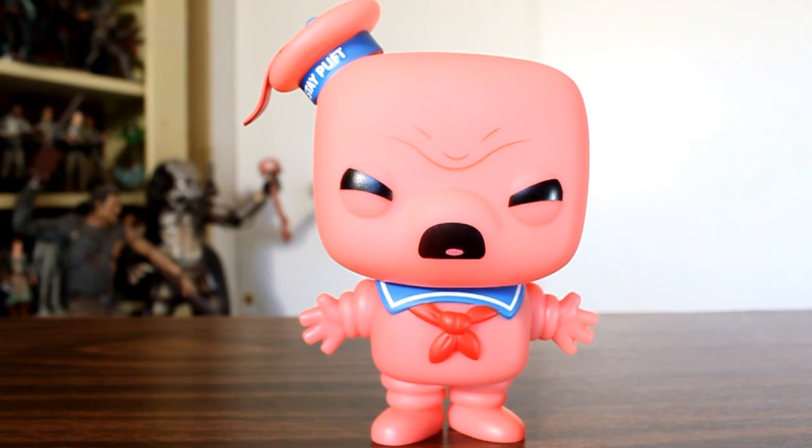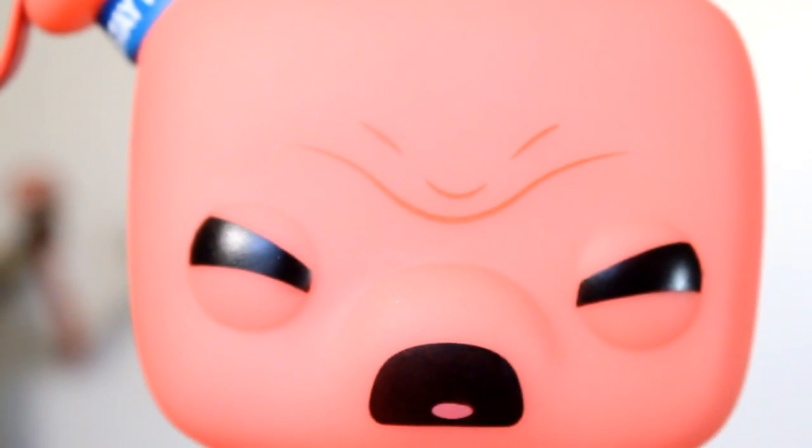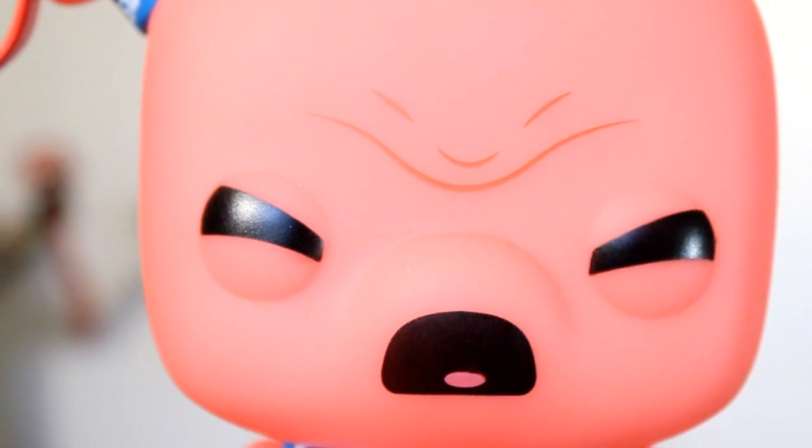This is their pink glow-in-the-dark Angry Stay Puft Marshmallow Man. Fugitive Toys was selling two kinds of pink Stay Pufts: a regular one for $23 and a glow-in-the-dark one for $33. I opted for the glow-in-the-dark one, because screw it, why not?